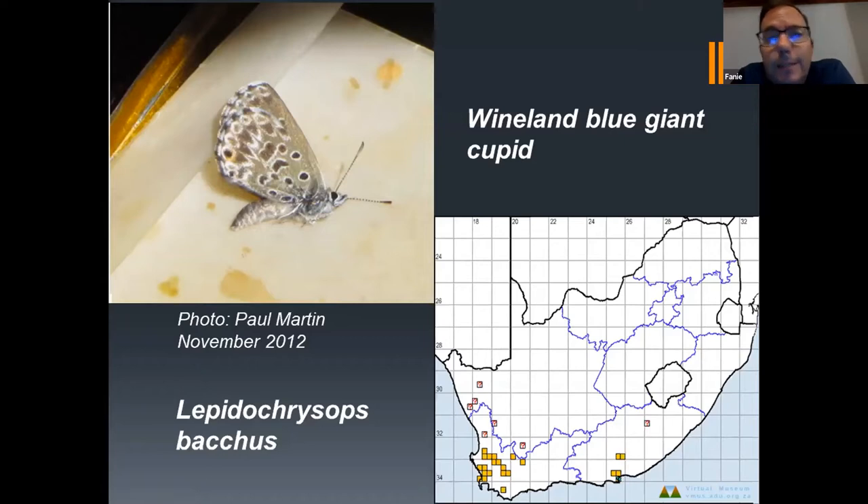In November last year I sent some LepiMap contributors who lived in the PE area to that specific location, because Paul could tell me exactly where to find the species. Unfortunately they could not find it, and Paul told me that November 2012 was actually the last time he also saw them there. So even though we now do have this record, it appears they no longer fly in that area in the Kuga industrial area in PE — probably related to the lack of rain and drought that has plagued that area. But at least we do have a record, though we still have no records from the Western Cape part of its flight area.